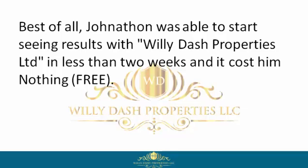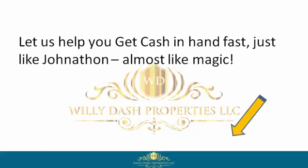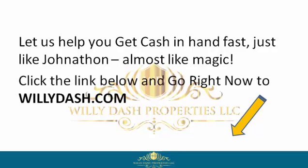Best of all, Jonathan was able to start seeing results with Willie Dash Properties Limited in less than two weeks — and it cost him nothing, free. So if you want to be like Jonathan, reclaim your power by signing up with Willie Dash Properties Limited now. Let us help you get cash in hand fast, just like Jonathan. Almost like magic — click the link below and go right now to willydash.com.